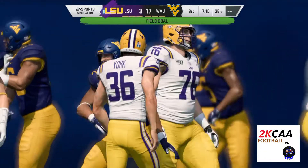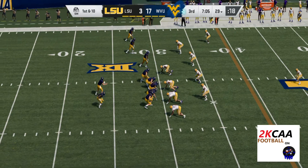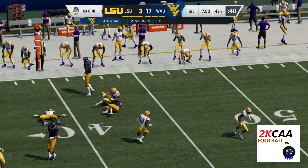His kick here is good, and they're on the board at least — it's now 17 to 3. On first down, Kendall — throw left side complete, that's James.